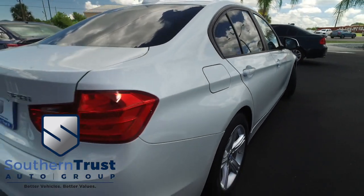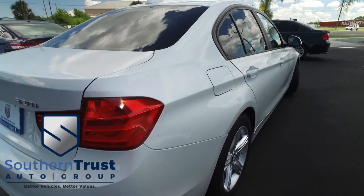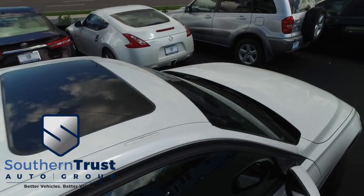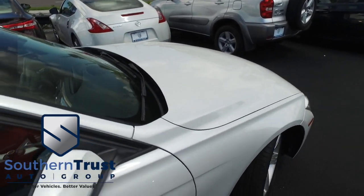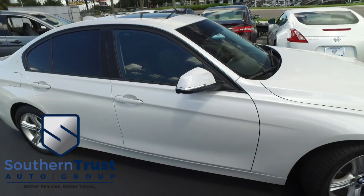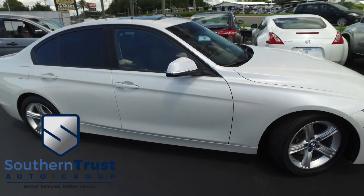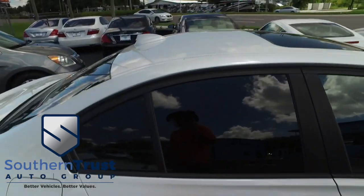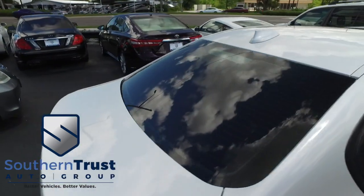Don't forget about our Southern Trust Eagle Eye Safety Inspection. We go in and out of all our cars, trucks, and SUVs to make sure you're safe and ready for the road. Your family's safety is our number one priority. No scratches, no chips, no sun damage. We cherry-pick the best of the best and bring them to you right here in Central Florida.